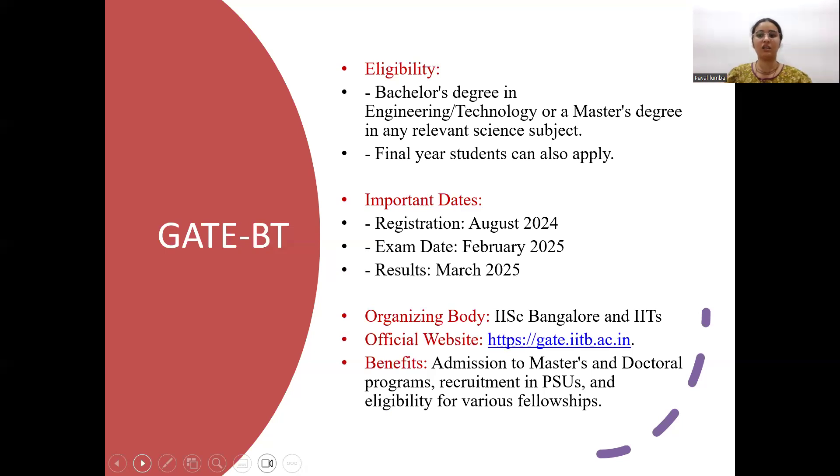GATE-BT is majorly for people who want to pursue a PhD or get jobs in PSUs. If you want to do a PhD from IISC or IITs via GATE and you have cracked GATE, you will be given a scholarship. However, if you pursue your PhD in some other institute other than IIT or IISC, it won't be supported. Eligibility includes B.Tech, master's degree holders, and final year students of three-year or four-year B.Sc programs. Registration starts in August, the exam is in February, and results are declared in March.